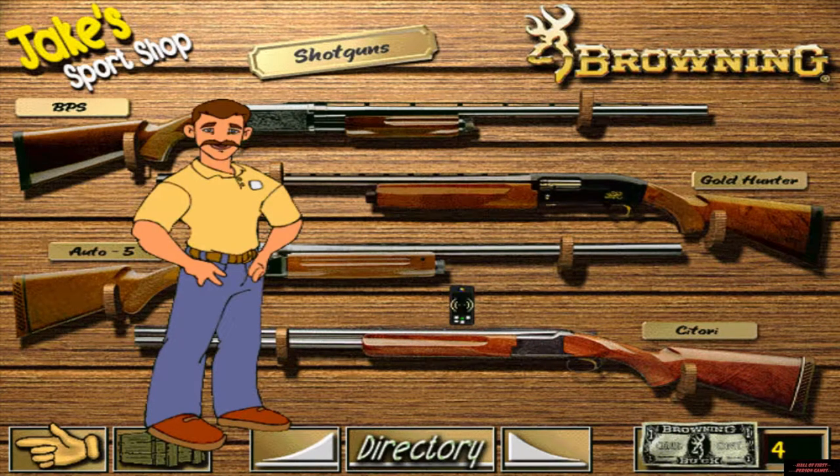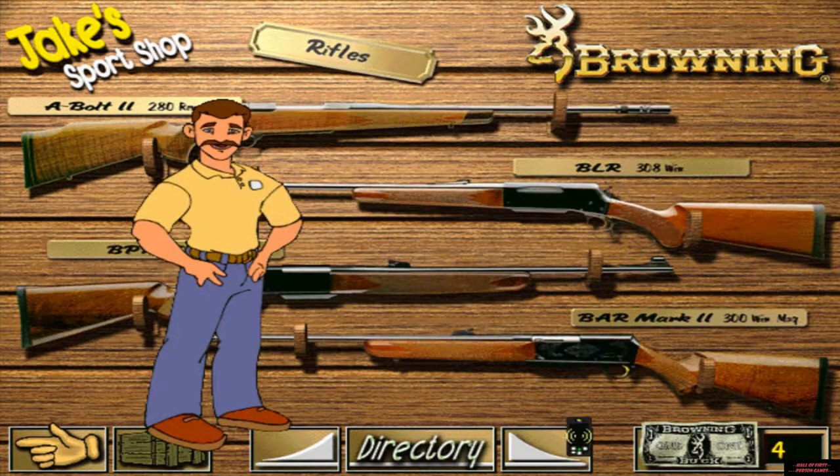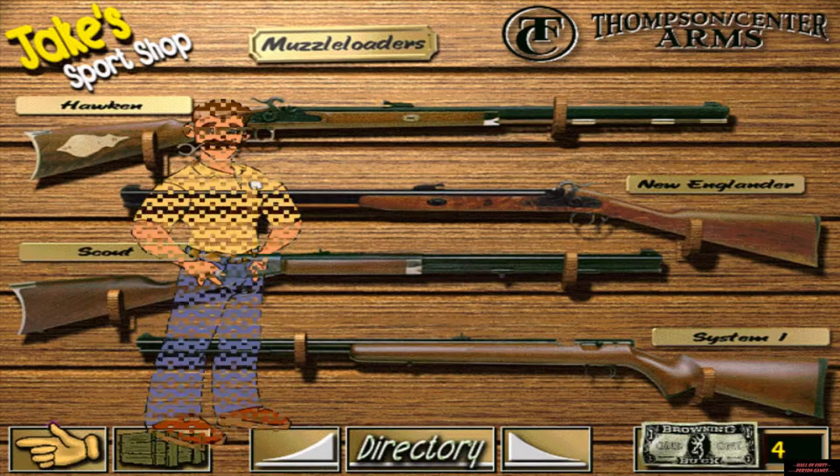If you get a shotgun, Browning has a wide range of models and gauges to choose from. I have a selection of fine Browning rifles to choose from. All the rifles I have here are .50 caliber for this game, but if you hunt in real life, you can get Thompson's Center muzzleloading firearms in other calibers and models.